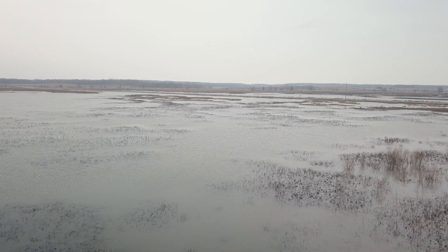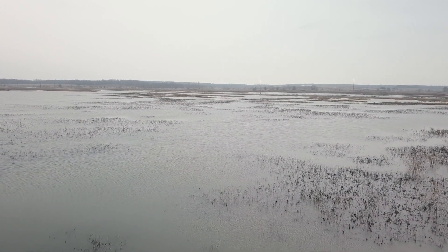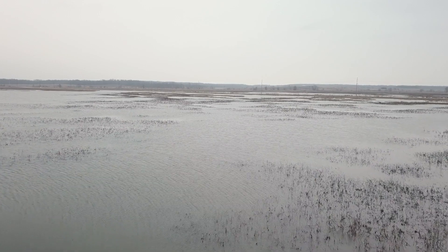As early as the 1930s, there were thoughts of converting the area back to wetland. But it took almost 80 years for that to happen.